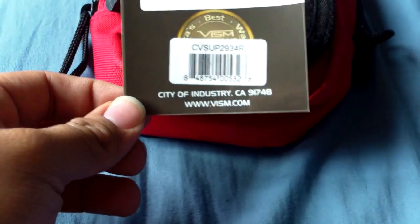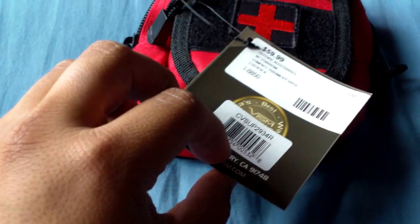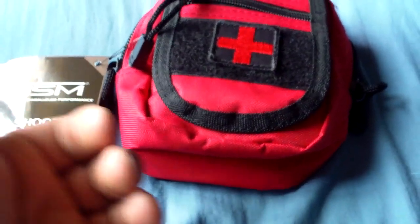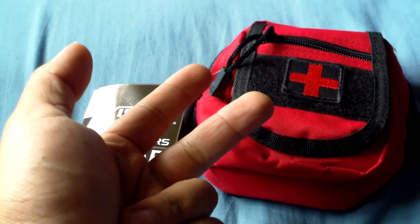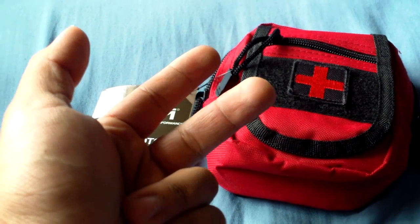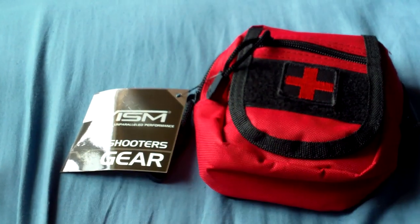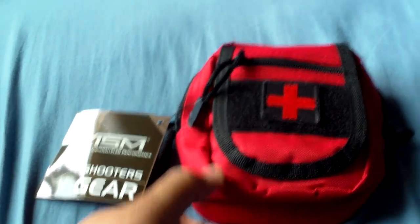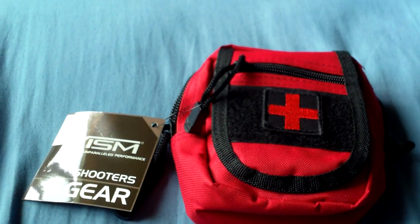I haven't seen these things for any lower than $48. They come in red, black, digital camo, I think coyote brown, and gray. You get decent color options. I'm going to have this on my active shooter plate carrier.